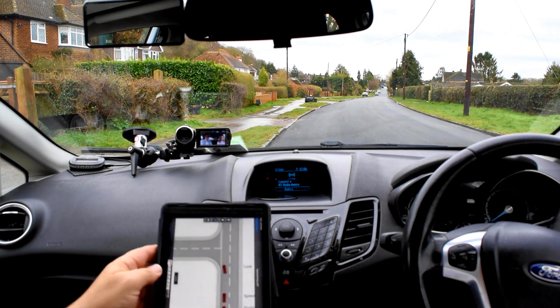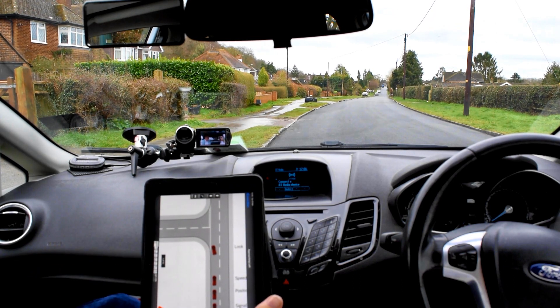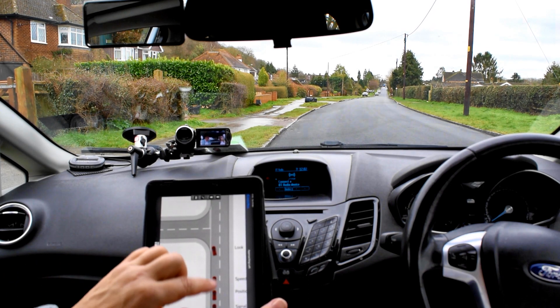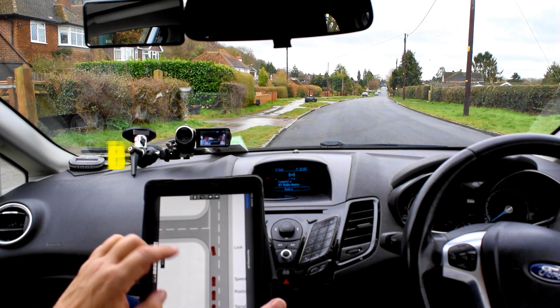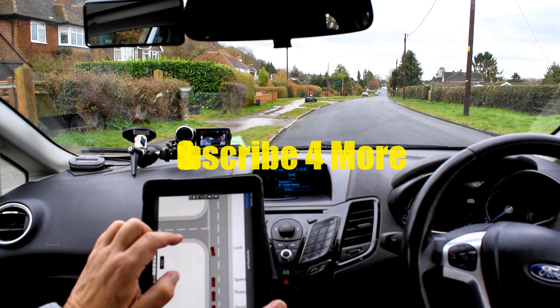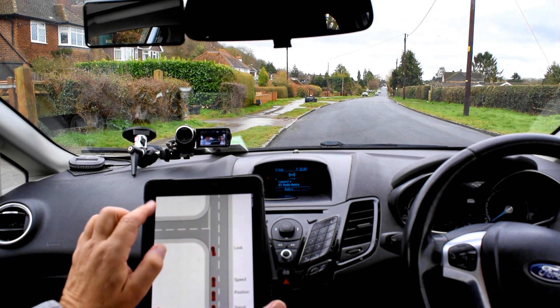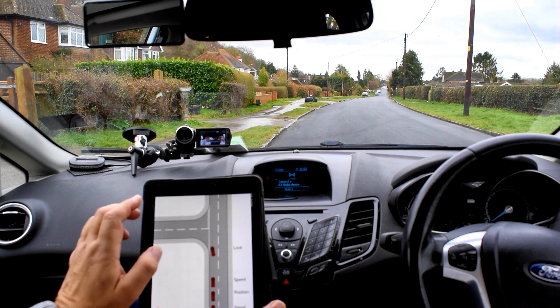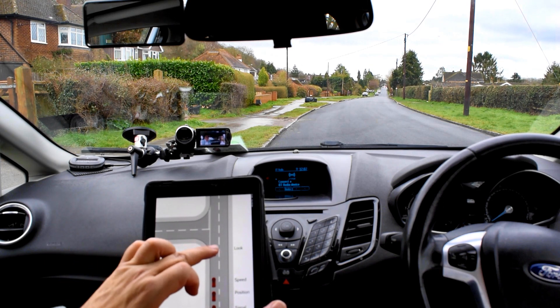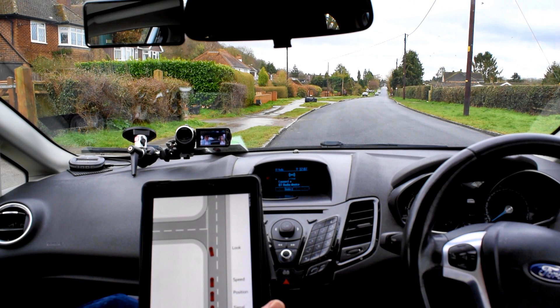When you're driving down the road, the road you're on is the main road. When you cross the single broken lines, you're going from major road into minor road - so you have priority over anything on the side roads. But when you turn into the side road, that becomes the main road to you at that point.